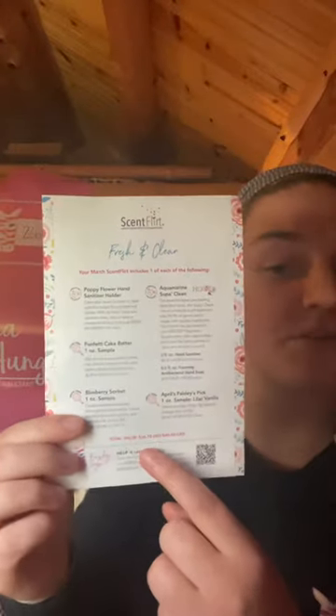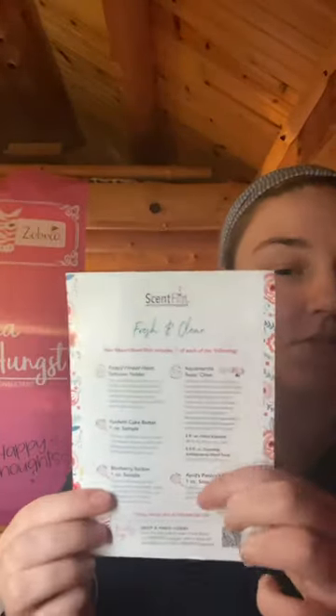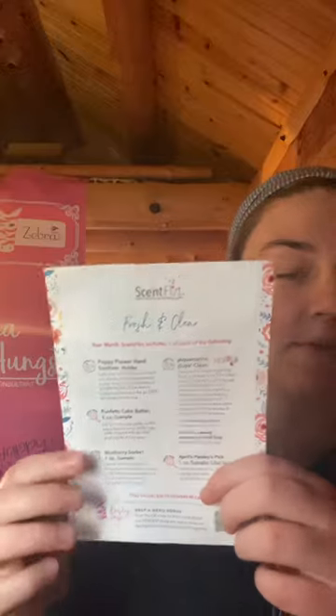Another thing we get with Scent Flirt is an item description of everything we got. It shows the product value at the bottom and all the individual products and how much they cost. You always get a sample of that month's Paisley's Pick, and it shows you what other scents it'd be good to blend with, or it's good alone.